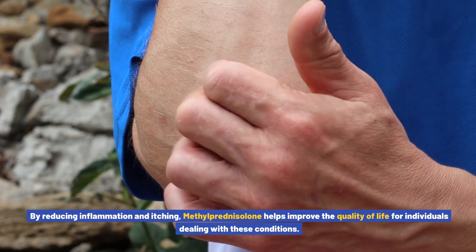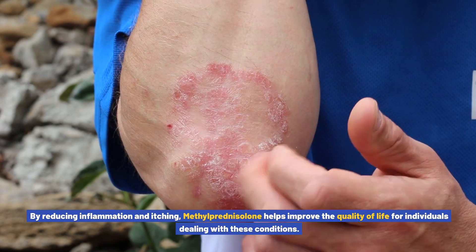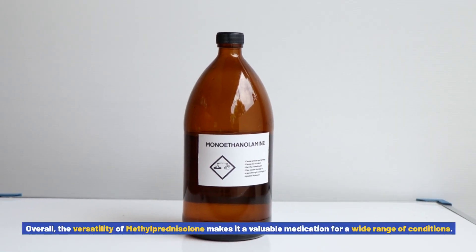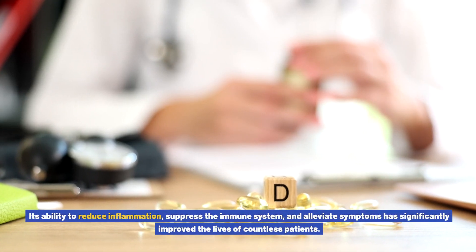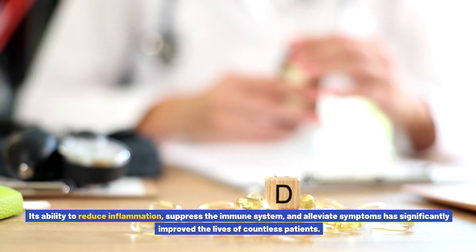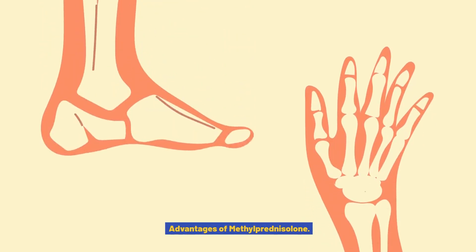By reducing inflammation and itching, methylprednisolone helps improve the quality of life for individuals dealing with these conditions. Overall, the versatility of methylprednisolone makes it a valuable medication for a wide range of conditions. Its ability to reduce inflammation, suppress the immune system, and alleviate symptoms has significantly improved the lives of countless patients.